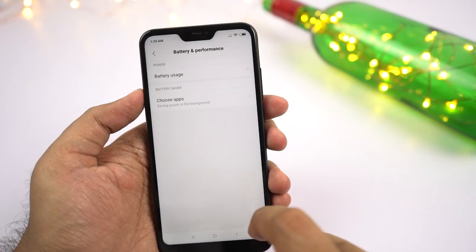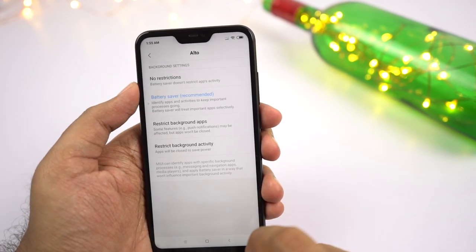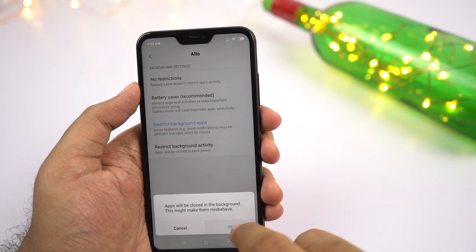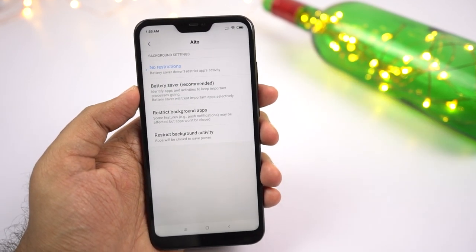Next, we can also change the background app usage. MIUI offers additional options to tweak individual apps to further improve battery life. You can completely stop applications from running in the background, restrict background access, restrict background sync and usage. The effects might not always be very visible, but it can help.